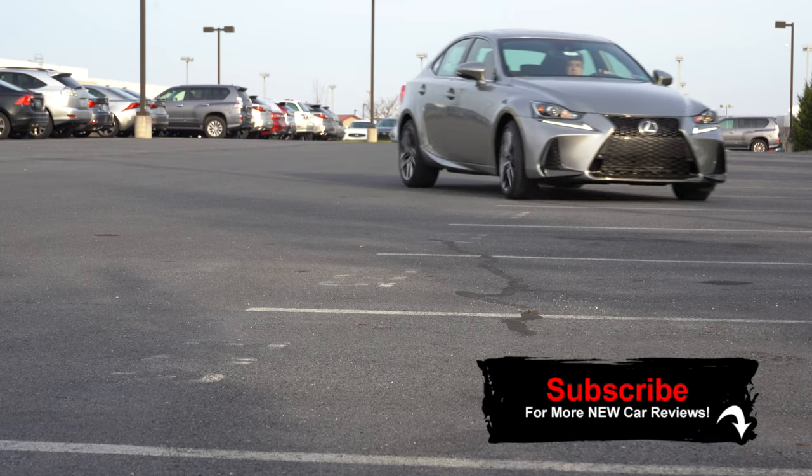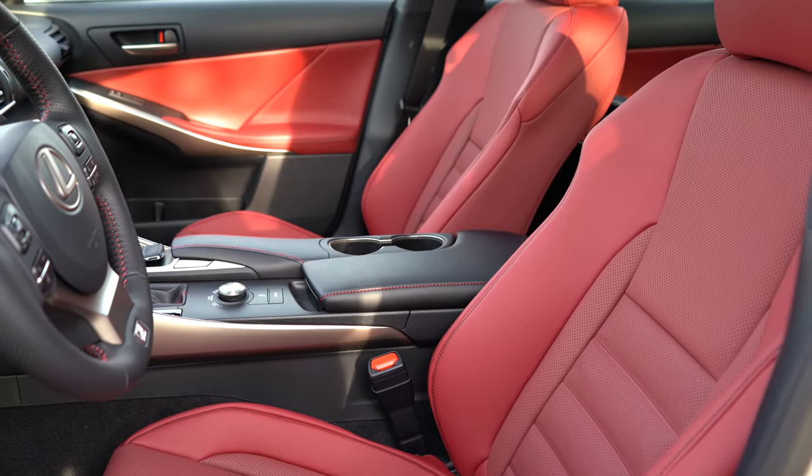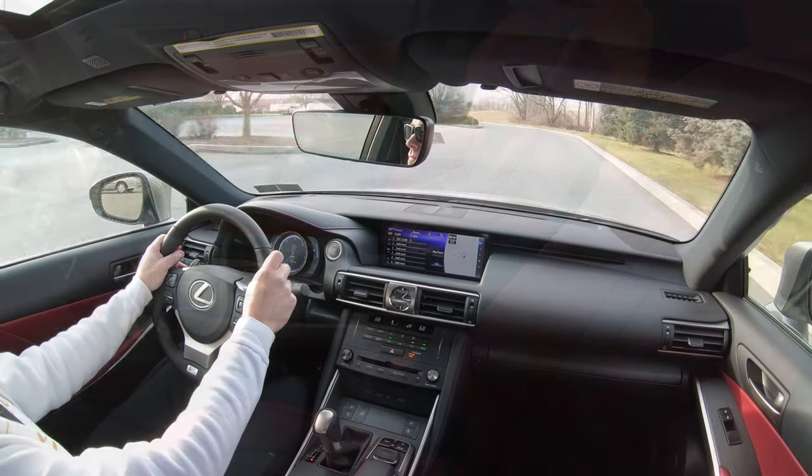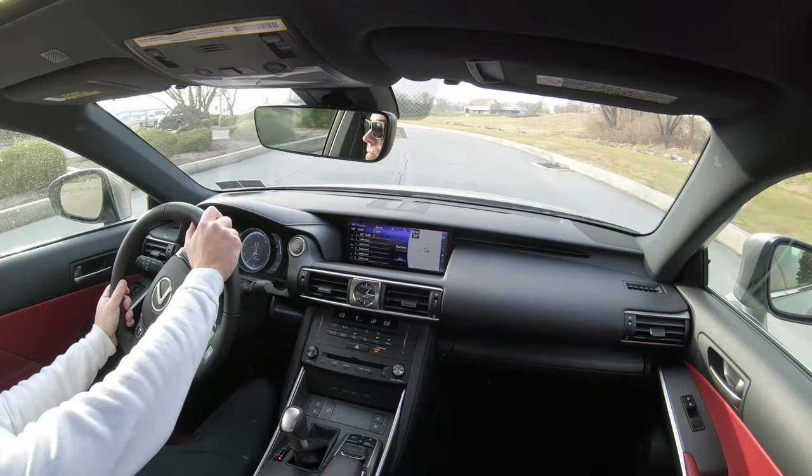But the main reason I always like checking out any F Sport by Lexus is because these seats are the most comfortable seats known to man in existence today. I have a very bad back, and these seats really are the only seats to make me 100% completely comfortable. I'll get more into that as we go, but let's go ahead and jump right into it — as always, let's start with pricing.